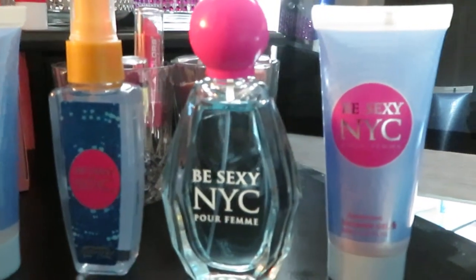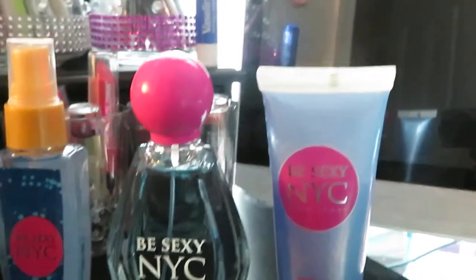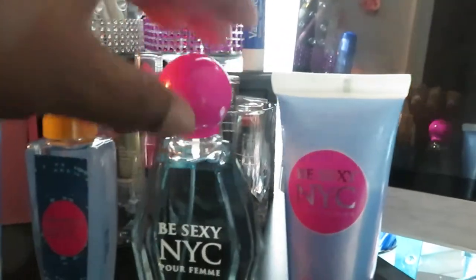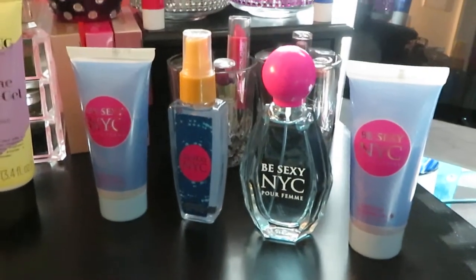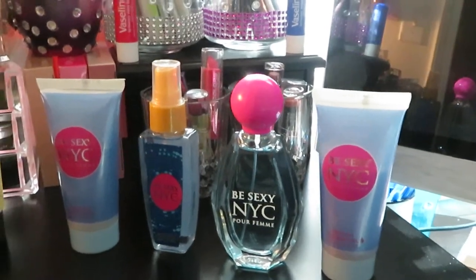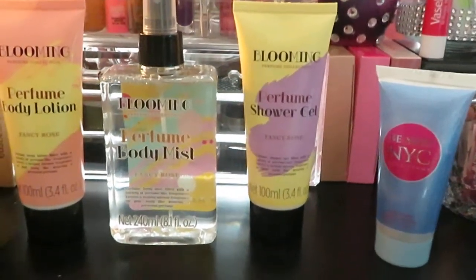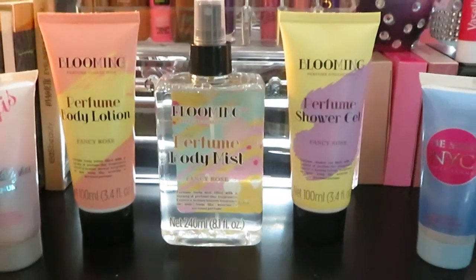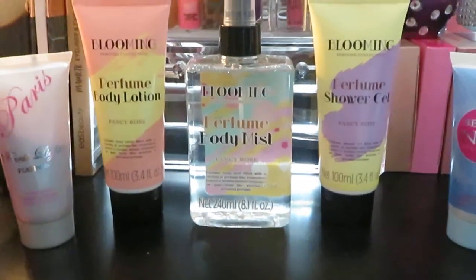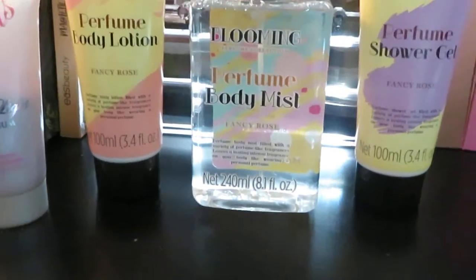I'm going to guess it doesn't tell me how many ounces on it, but I'm going to guess that's probably a two, two and a half, almost three ounce bottle. It probably did on the box but I already took them out. So, nice guys. All four of these for $5, can't beat that — perfume, body mist, lotion, and shower gel. You can't help but to smell good for $5. And this one in the middle with the shower gel, body lotion, and shower mist — that's a huge bottle, 8.1 fluid ounces. That's a big size bottle, $5.